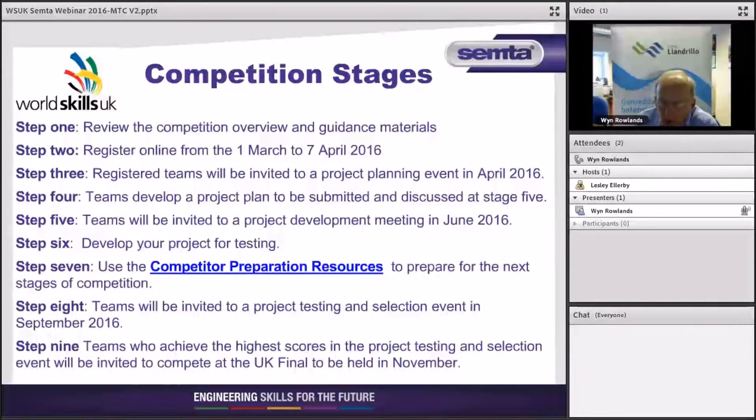Prepare yourselves to come forward to a regional event in early September, at which time we will test all units built to the specification. At that stage you'll see this competition's unique features — you've all read the same specification but you'll all have produced something different to do the job. We will be looking for the best four, and possibly best six, teams to go forward to Birmingham in November for the national finals at the NEC.